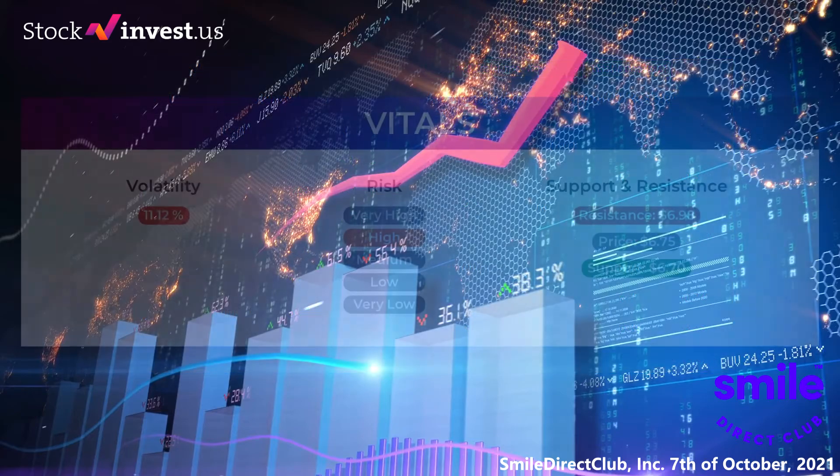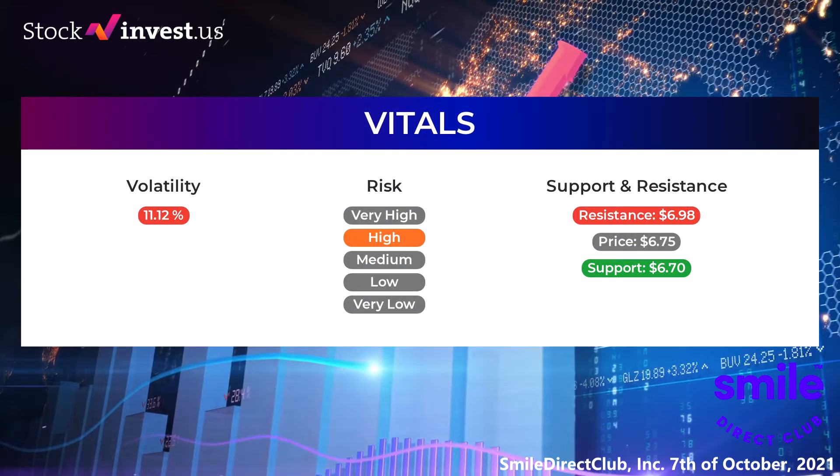The latest analyst ratings for Smile Direct Club: on September 20th, 2021, Stiefel Nikolaus gave a rating for SDC — the price target was changed from $6.49 to a 3.1 percent adjustment. The average ratings combined from several analyst sources for Smile Direct Club is: buy.